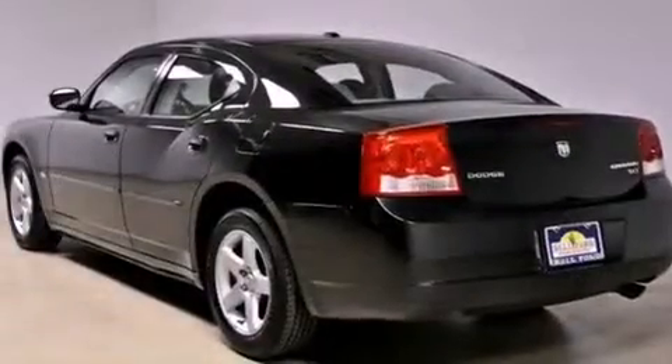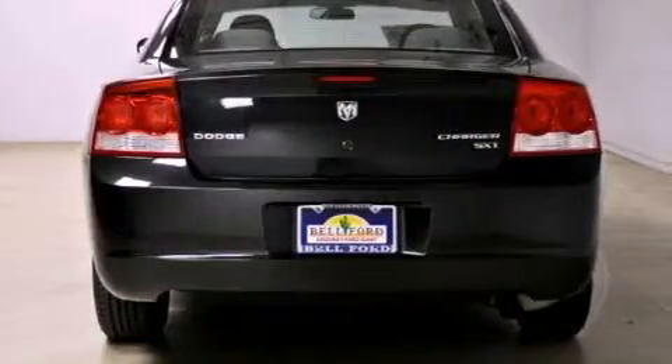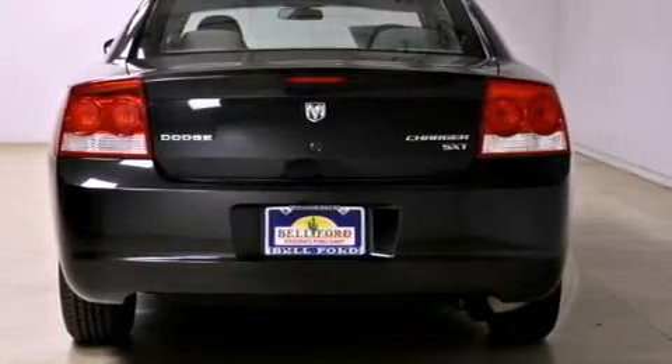Its top features include power-adjustable driver pedals, a low-tire pressure indicator, aluminum wheels, and traction control and stability control systems.